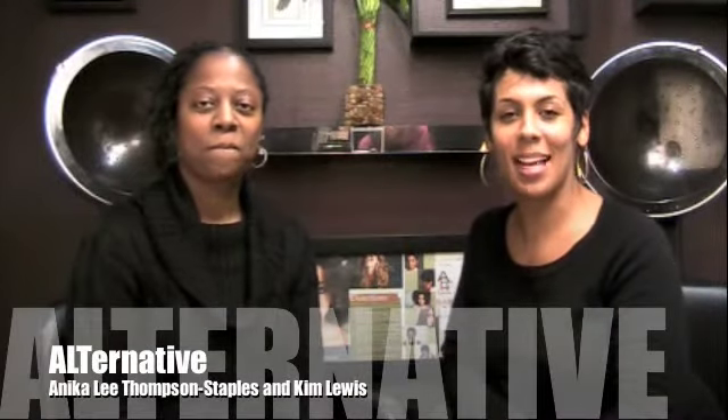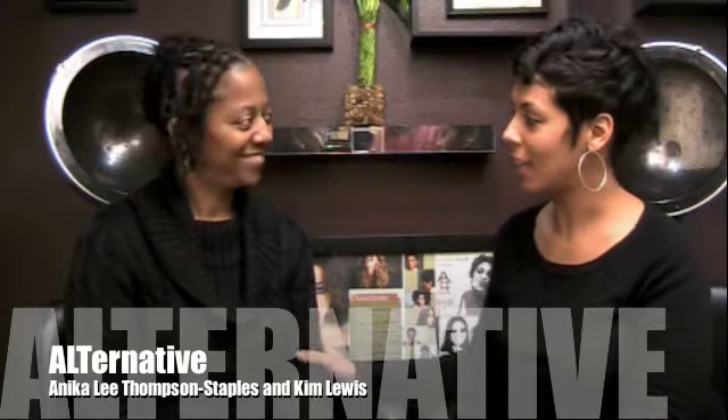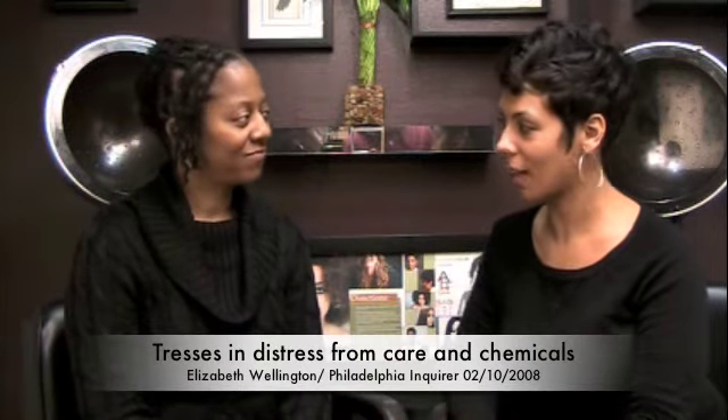Hi, I'm Anika Thompson Staples here at Ryan Foster, and I am here with my client Kim. How are you? I am well, how are you? Very good. Originally about a year ago we did an interview with Elizabeth Wellington called 'Distressed Tresses' and it was in the Inquirer, and Kim was my client for the day.